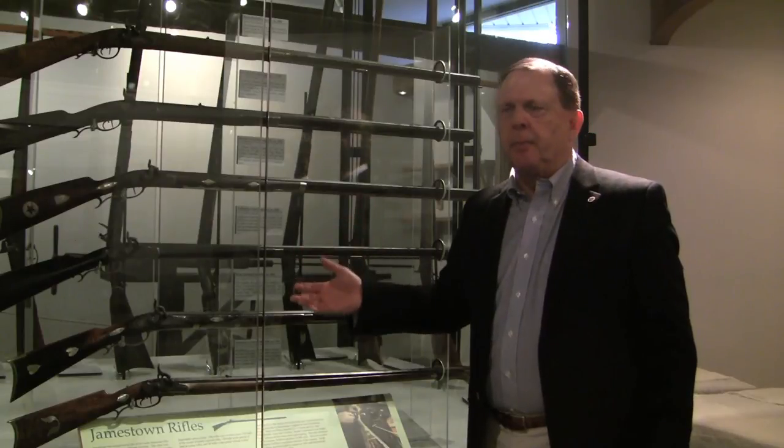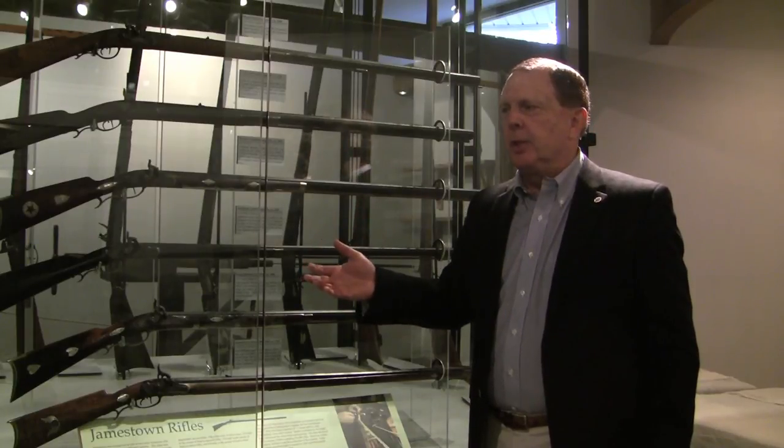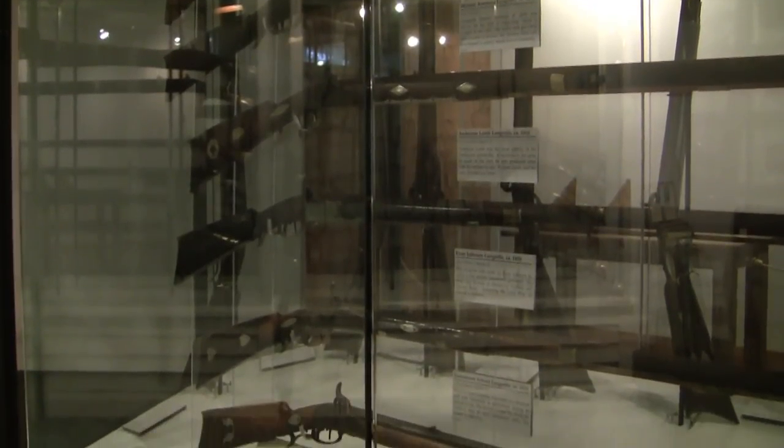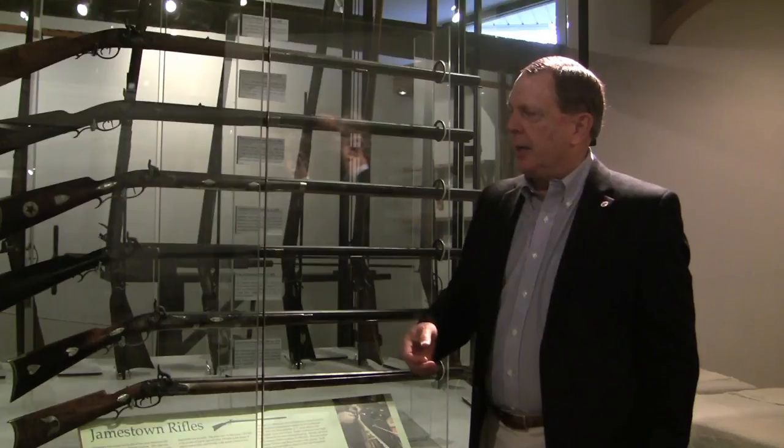The most important gunsmiths during that period were William Lamb and his brother-in-law Anderson Lamb. There were a number of families involved in the gun making business — the Lambs, the Ledbetters, the Wards, the Wrights. A number of different people worked out there making these rifles, and they are one of Guilford County's greatest legacies.